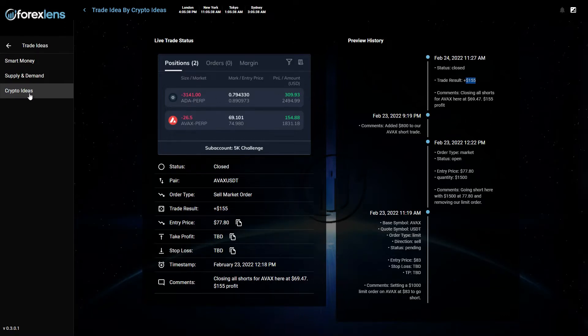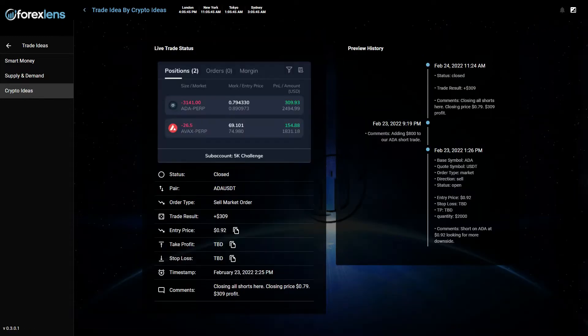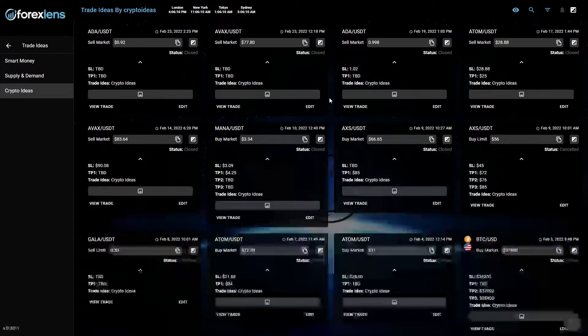We also shared another trade again on ADA/USDT — $309 profit, closing all short positions here, closing price 79 cents. So those were our trades in our crypto portfolio. We shared just these three, but they were all in profit.